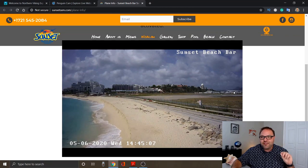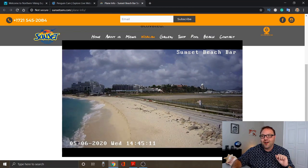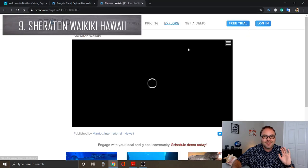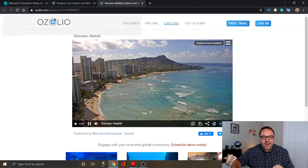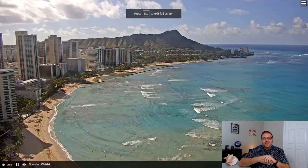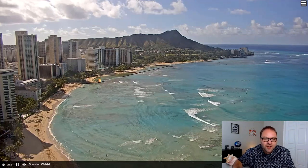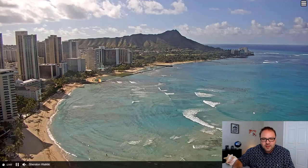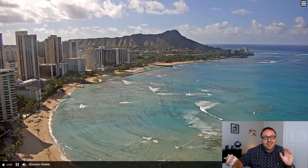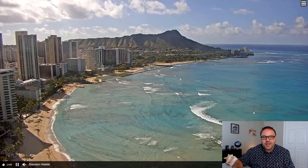We've got two left and these are beautiful locations. I haven't been to Hawaii in a few years, but this one is the Sheraton in Waikiki. How can you go wrong? Relaxing and enjoying Waikiki Beach — you can see the volcano there in the background. There are some people surfing down there. This is a really cool one to watch if you're just looking for some scenic, beautiful views. Check this one out — this is the Sheraton at Waikiki.